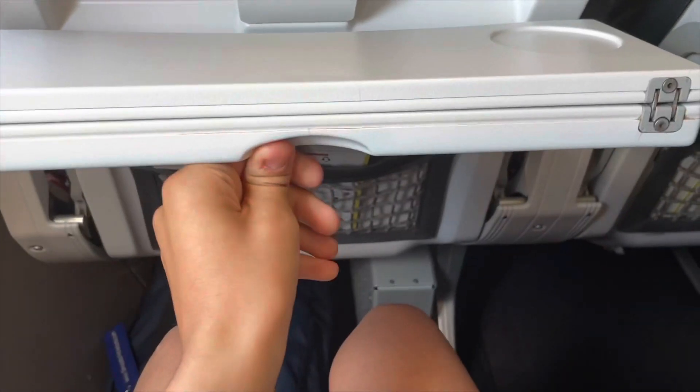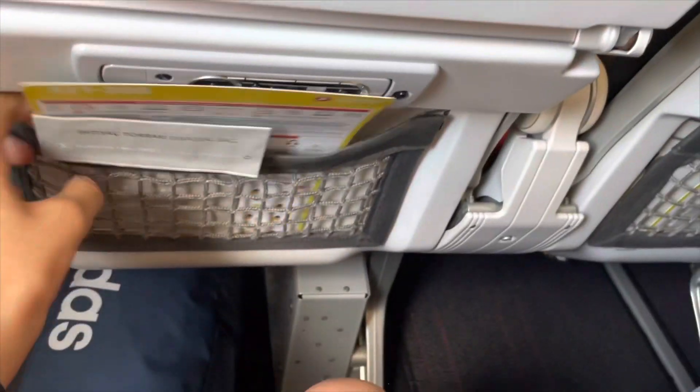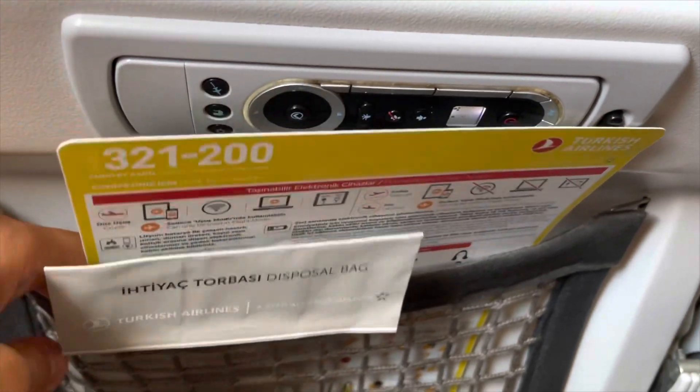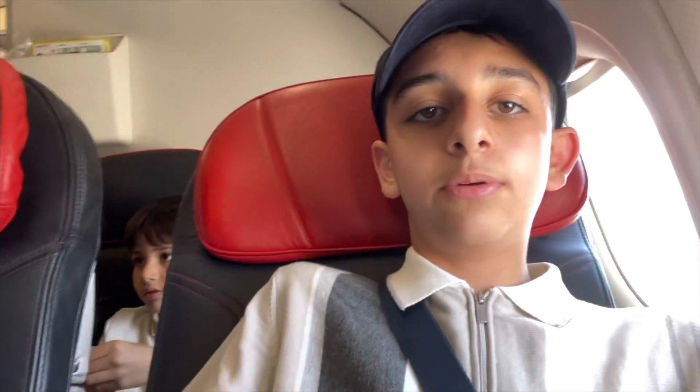So we've got the tray table — it folds up, which is nice, giving you a bit more room. There's a safety card in the seat pocket. I'll check the recline, which is actually a pretty good recline. The headrest is adjustable. It's not as refined as the A321-NEO, but it's all pretty good.